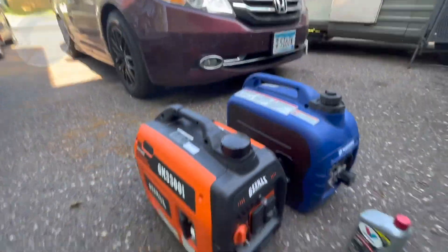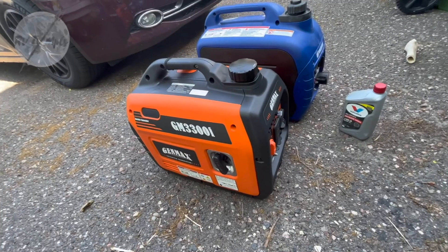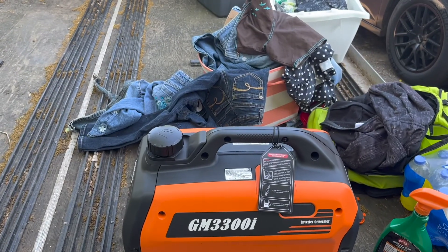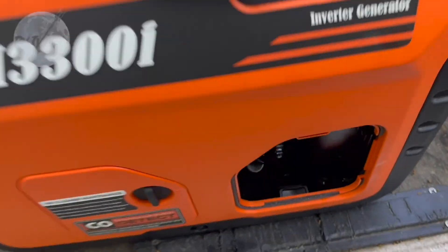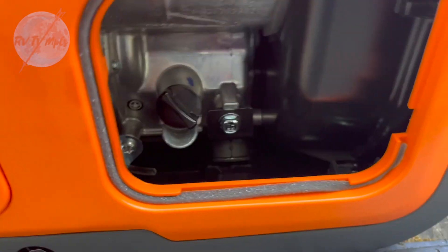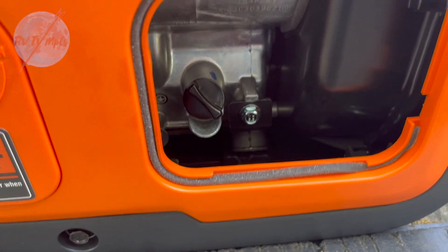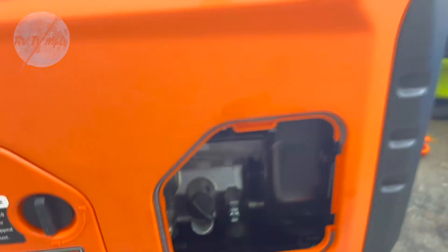I did some research online and I think I might have found the best generator for an RV and boondocking. I just had this running for half an hour to break it in. I filled it with oil, but now I'm going to drain the oil I just put in and put fresh oil back in to get all the metal shavings from the break-in cycle out of it.